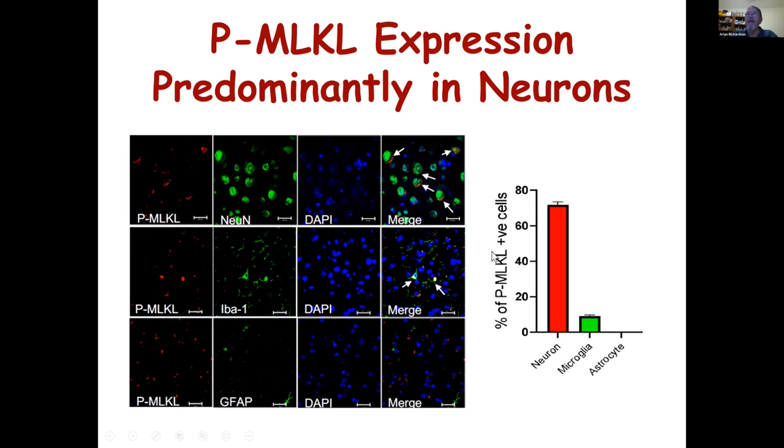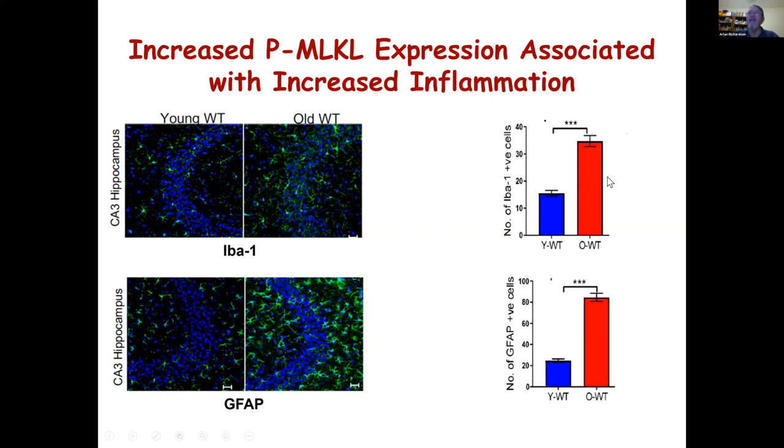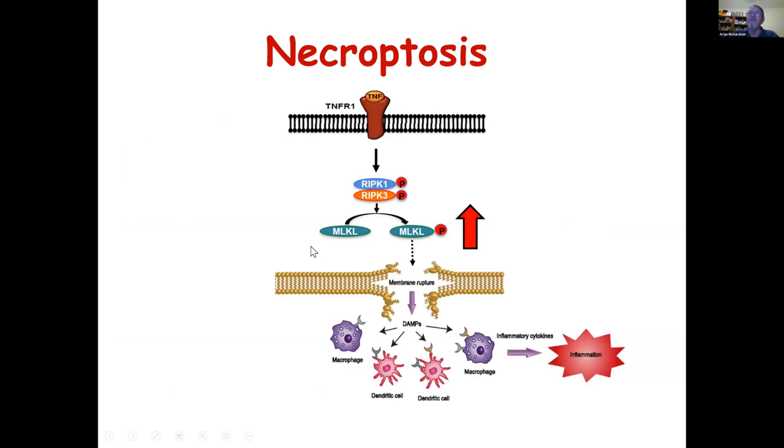The next question was: is this increased MLKL expression associated with increased inflammation? Using markers of neuroinflammation commonly used — IBA1 and GFAP — and comparing old to young animals in the hippocampus and cortex, we can see there is an increase in these two neuroinflammation markers with age. This parallels what others have reported. So we've shown that there is an age-related increase in necroptosis as measured by phosphorylated MLKL, and it's correlated with an increase in neuroinflammation markers.